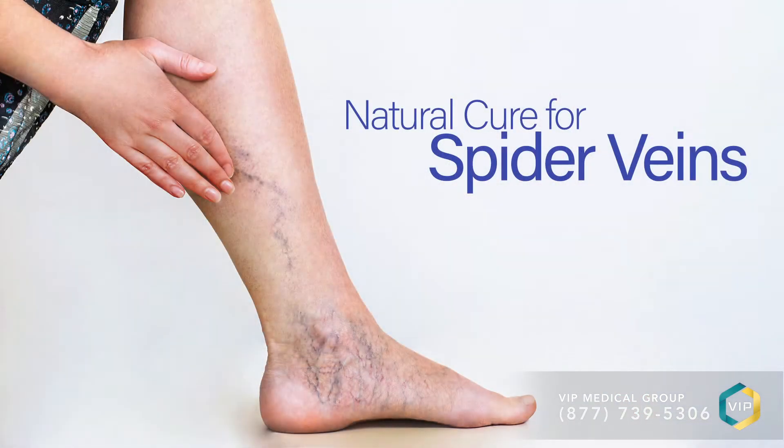Hello, my name is Dr. Caroline Novak, and I'm a physician at the Vein Treatment Centers of New Jersey, an affiliate of the VIP Medical Group. Today I'm going to talk about spider veins, why they form, and what is chronic venous insufficiency, the disease that causes them. I'll also discuss treatment options, including focusing on natural cures for spider veins.